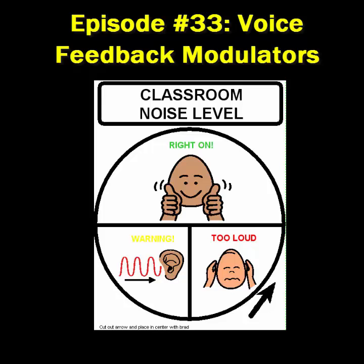I'll have a few examples of voice feedback modulators up at the blog attipscast.wordpress.com.